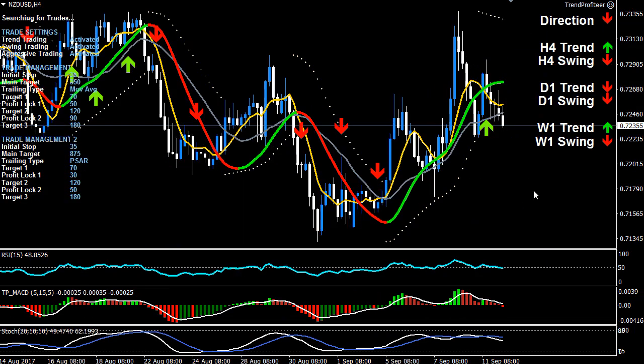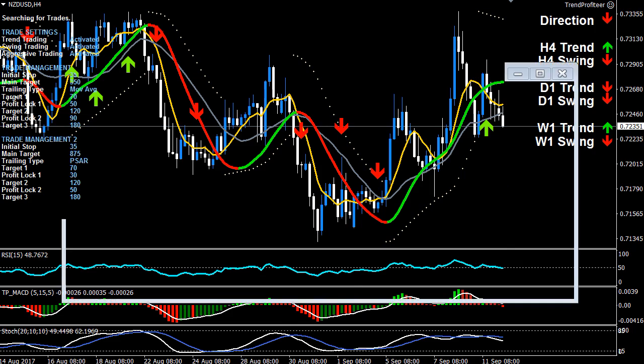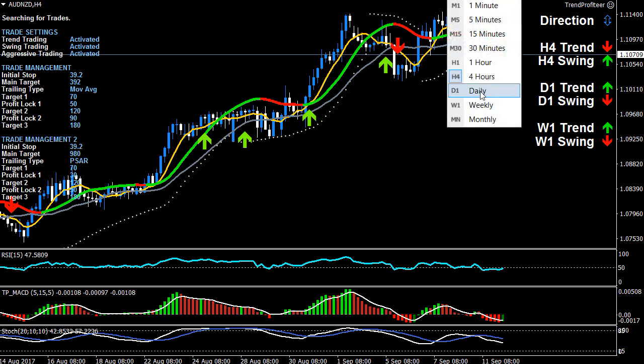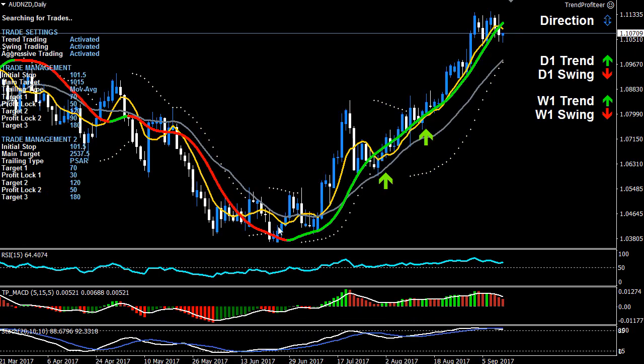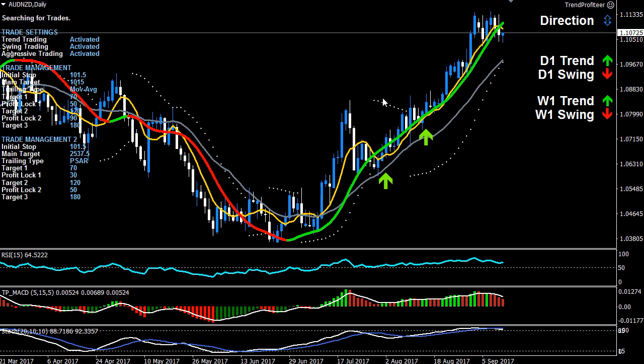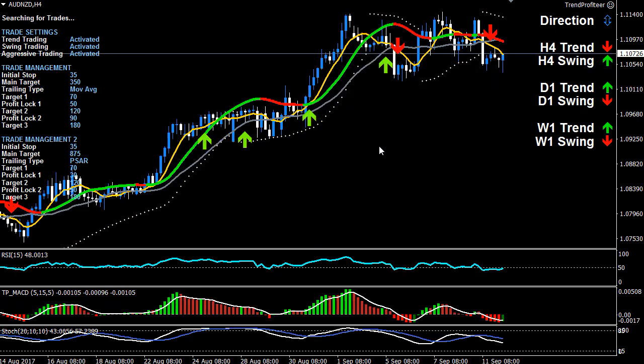New Zealand has been under a lot more pressure than the Aussie. If you're looking at shorting up here, it may be a better opportunity than the Aussie because the Aussie has been overall a lot stronger — you can see that clearly in the Aussie/Kiwi pair. On the daily it's been going pretty much nothing but up. The one to short in my mind is still the Kiwi — it's more under pressure.